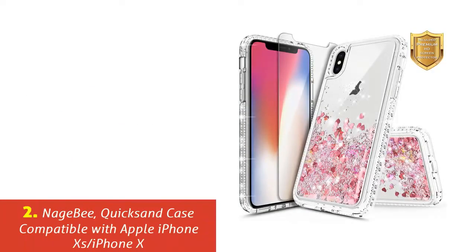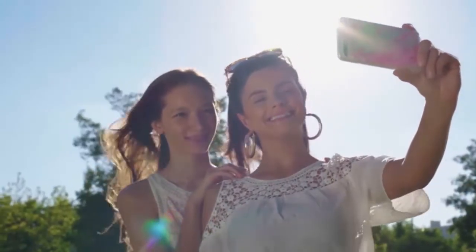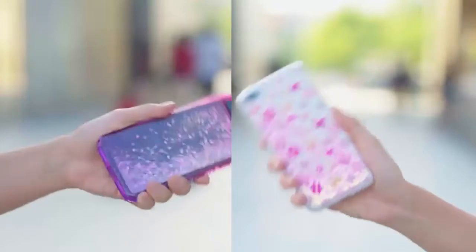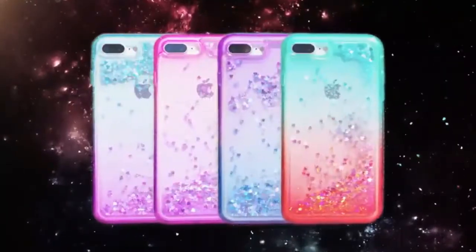Our list at number 2: NageBee Quicksand Case Compatible with Apple iPhone XS and iPhone X. This NageBee iPhone XS case is for those who want some dazzle in their lives. The company made it with the intention of redefining the beauty and fashion associated with phone cases. If you love to stand out from the crowd, this was made for you. There will be no leaking or cracking problems, as it was built from high-quality soft TPU material.